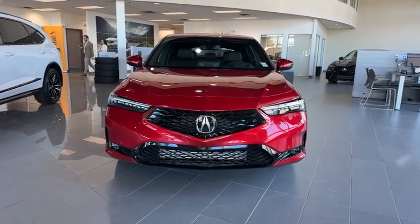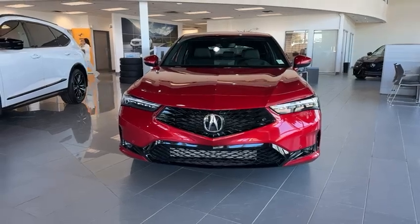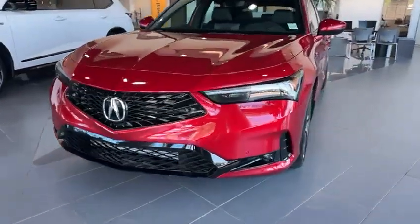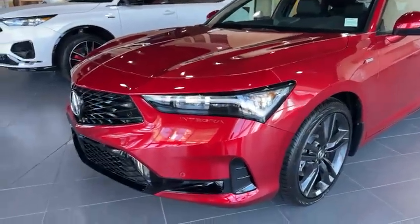Good morning, Andy. This is Adnan from Southview Acura. Thank you for inquiring on this 2024 Acura Integra Elite package. It's a pretty awesome choice. Just wanted to give you a quick walk-around video, starting with the front end.